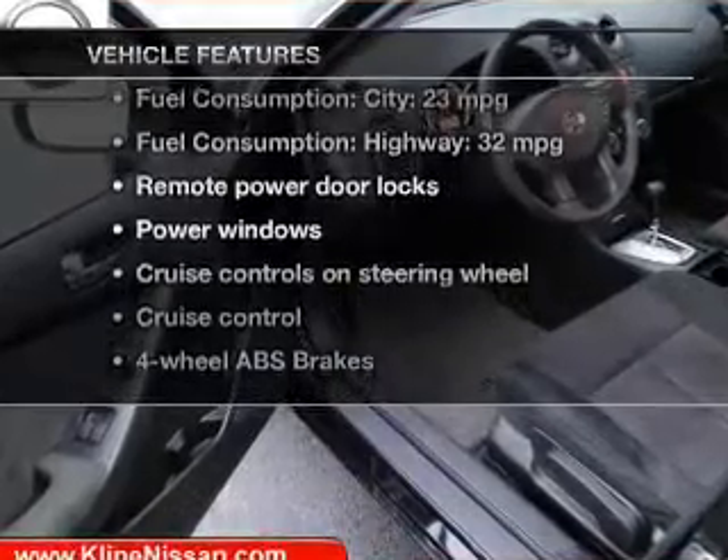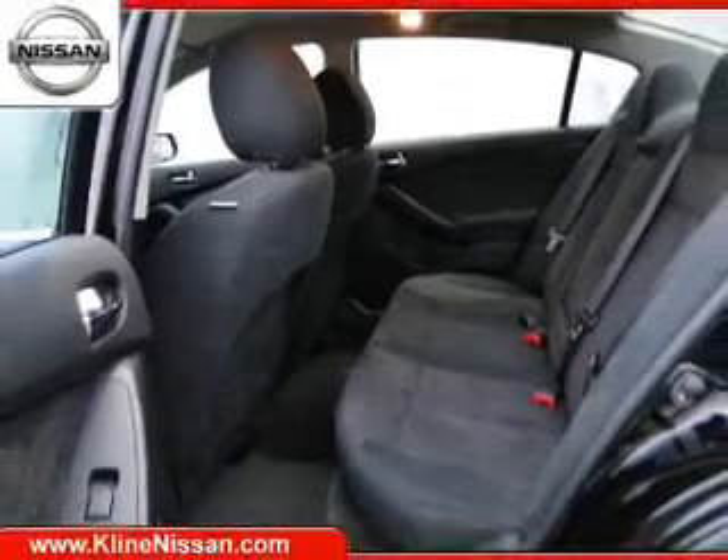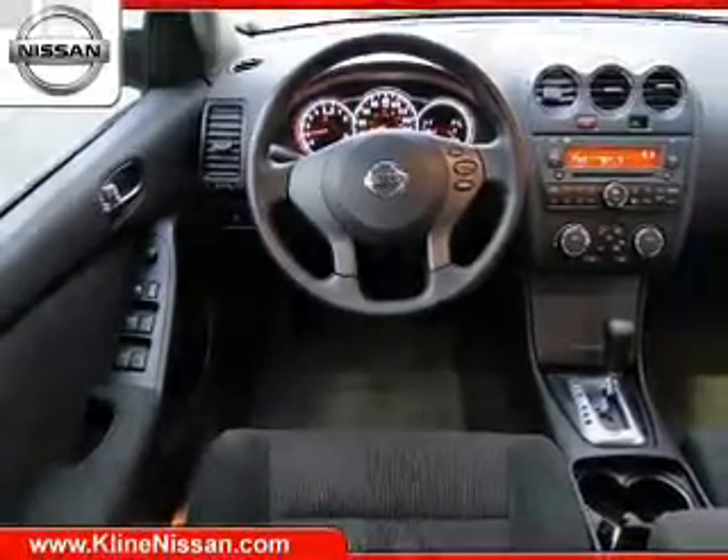And with these notable features, you won't want to miss out on the opportunity to own this amazing ride. Keyless entry, power door locks, power windows, cruise control, AM-FM stereo with a CD player, power mirrors, and power steering.